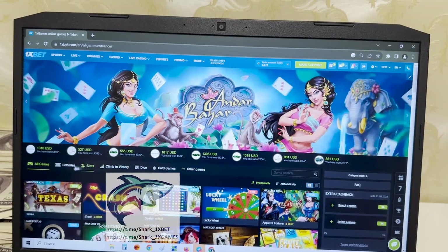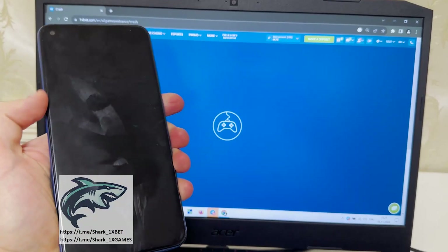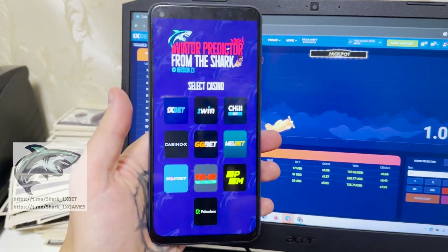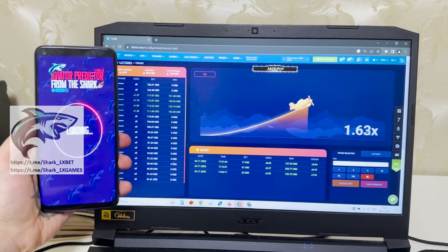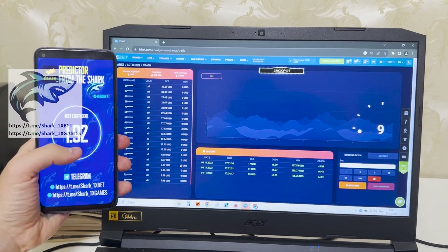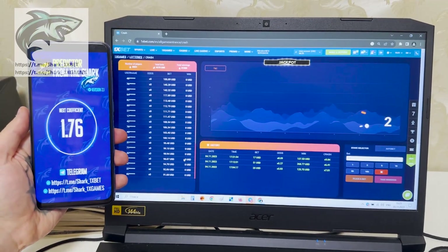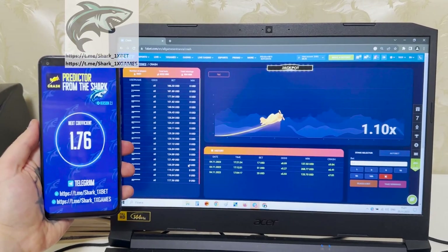Go to the crash game — I show you how the crash game works. Go to my mobile Android phone, choose the Aviator application, choose 1xbet. Look at this, my friends, how it works. This is the old coefficient, just wait a little bit and you will see the next coefficient when the Aviator crashes: 1.76. Next coefficient: 1.76.